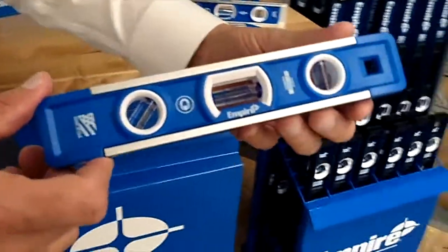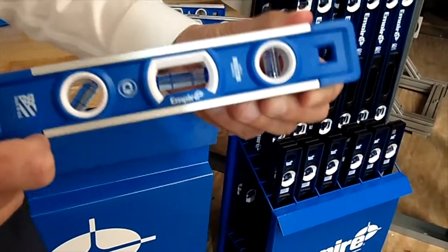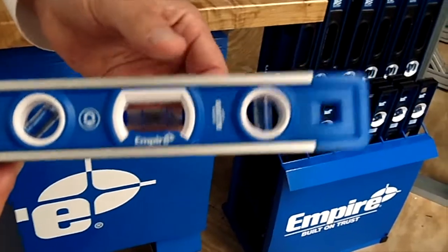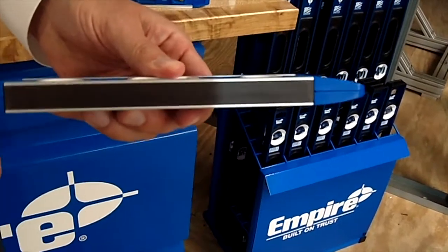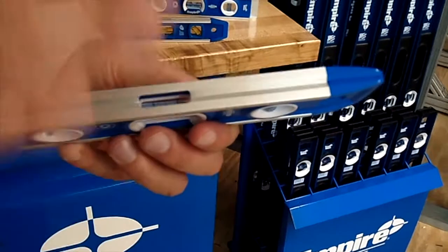This is a torpedo level. This one in particular is our most popular torpedo — we make several millions of these every single year. Some of the features that make it one of the best torpedoes in the world are the easy-to-see vials, the magnetic strip on the end which allows you to use it on metal, and the groove on top which allows you to use it over curved surfaces.